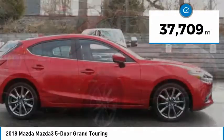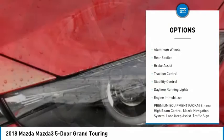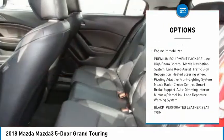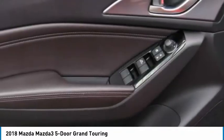This vehicle has less than 40,000 miles. Here are some of this vehicle's great options: tire pressure monitor, blind spot monitor, heated mirrors, aluminum wheels, rear spoiler, brake assist, traction control, stability control, daytime running lights, and engine immobilizer.